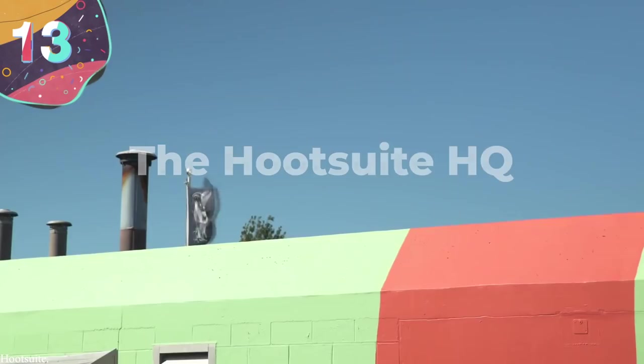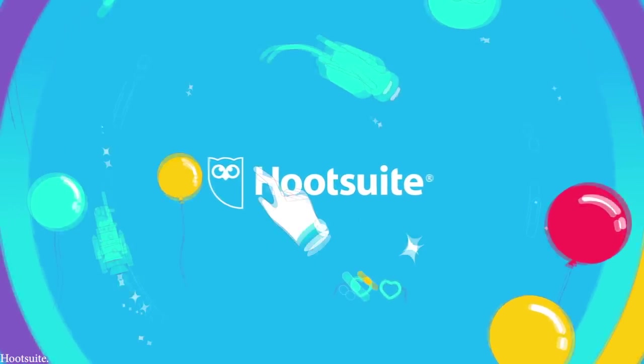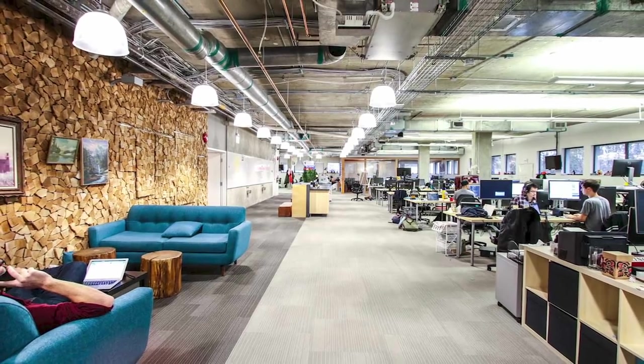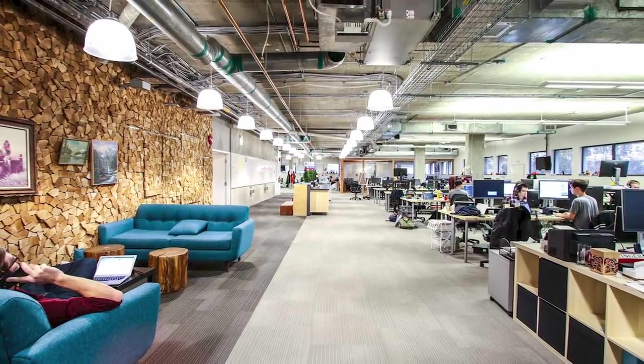Number 13: The Hootsuite Headquarters. Hootsuite is a Vancouver-based social media management platform, and stands apart thanks to the fact that it puts its Canadian roots front and center. This is because most of the headquarters is decked out in wood finishing, giving it a cottagey vibe that's rare in any other workspace.